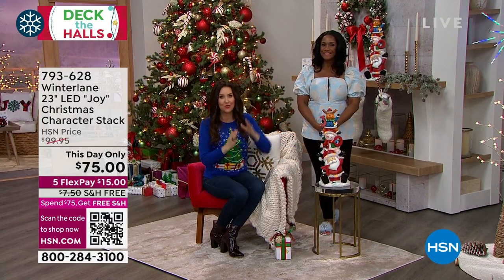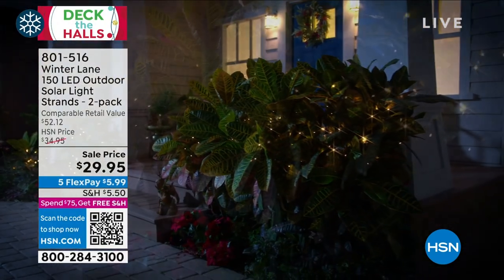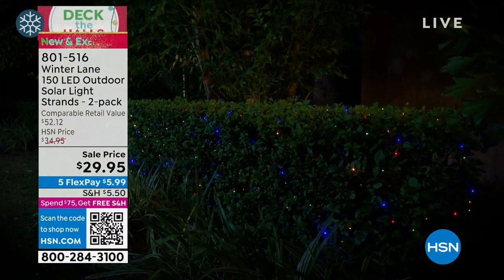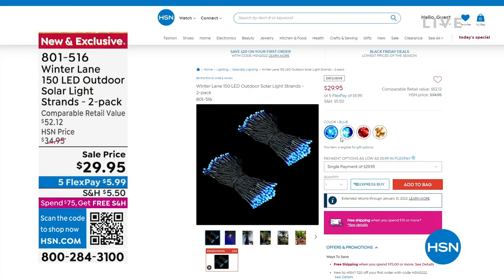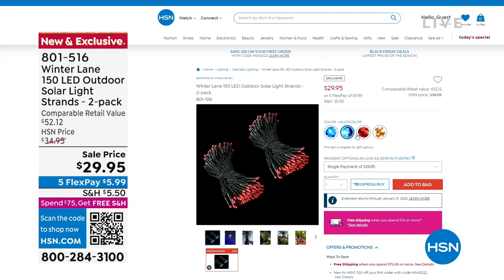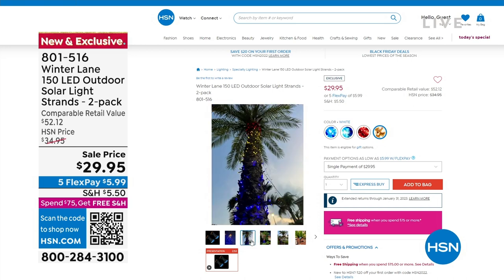If you're on the phone, you can stay there or go to hsn.com, or scan the QR code. We've got a lot for you. From Winter Lane, our lights have been so popular. This is 150 LED outdoor lights — but you're getting two strands, so 300 LED outdoor solar-powered lights. You don't ever have to plug these in or worry. We've got four colors available: blue, multi, red, and white.